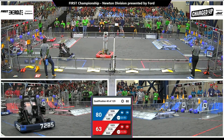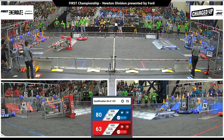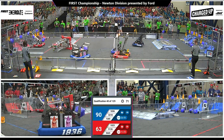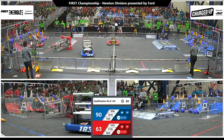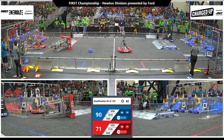9126 scoring a cube low for the Red Alliance, and they go over on their side — a little rambunctious on their charge station and they fell over on their side. Now red is playing one robot down. 90-63, advantage blue, a 29-point lead.